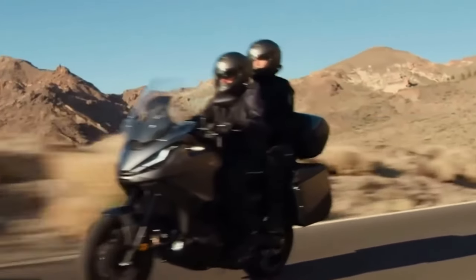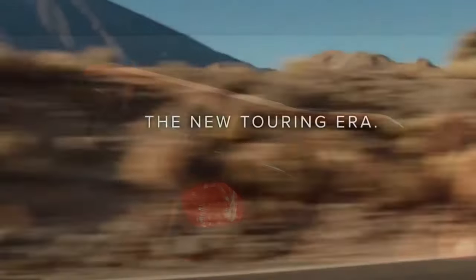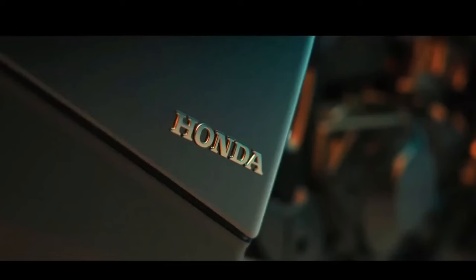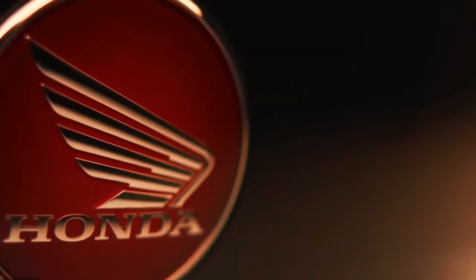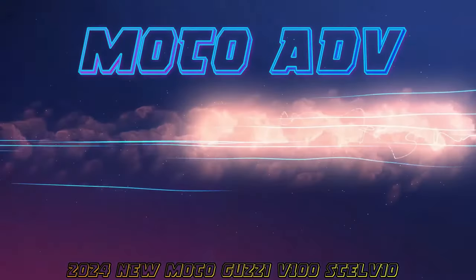Regarding fuel consumption for the 2024 Honda NT1100: every rider is concerned with fuel-related expenses when changing vehicles. The NT1100 operates at approximately 20 kilometers per liter of fuel, though this average may vary depending on how the rider drives the motorcycle.